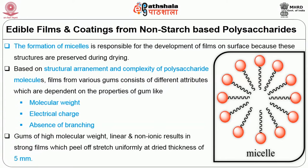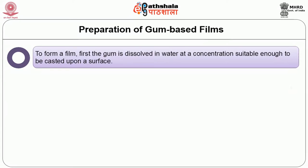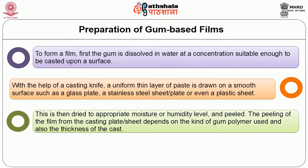To form a film, first the gum is dissolved in water at a concentration suitable enough to be cast upon a surface. With the help of a casting knife, a uniform thin layer of paste is drawn on a smooth surface such as a glass plate, a stainless steel sheet, or a plastic sheet. This is then dried to the appropriate moisture or humidity level and peeled. The peeling of the film from the casting plate depends on the kind of gum polymer used and also the thickness of the cast.